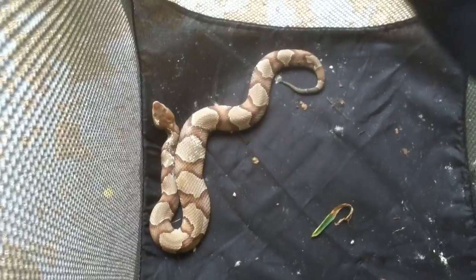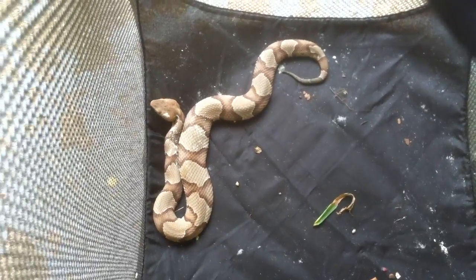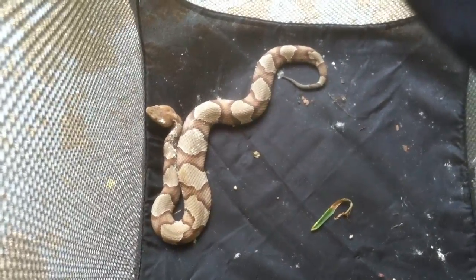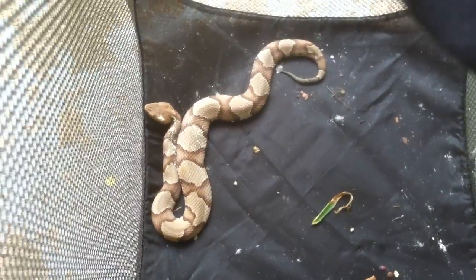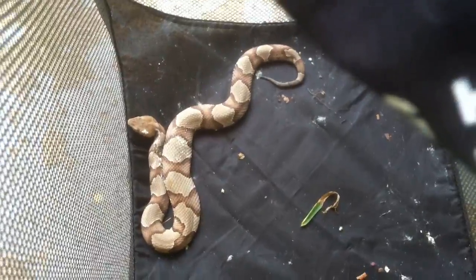As you can see, he's about 18 to 22 inches. It's hard for me to gauge 100% without actually measuring him, which I'm not going to do. But, needless to say, he is an adult.